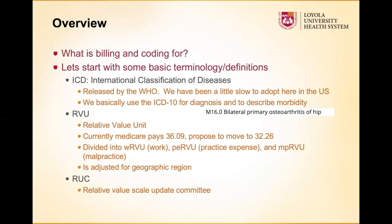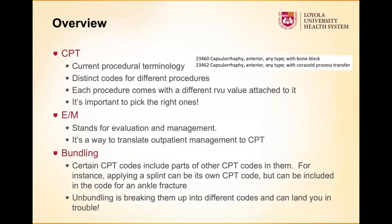For RVUs, Medicare pays a set rate, but another insurance company may pay a different rate depending on their contracts. It all depends on what contracts are negotiated with your hospital or practice. You might get somebody that says we pay 150% of Medicare, or you might get 90% of Medicare. Most payers use Medicare as a multiplier — since the government puts all the work into organizing the system, others usually just reference it as a baseline and apply a multiplier.